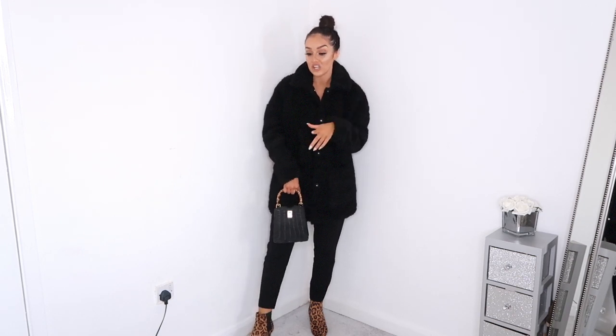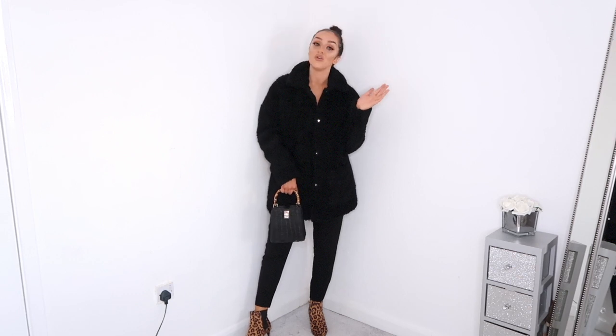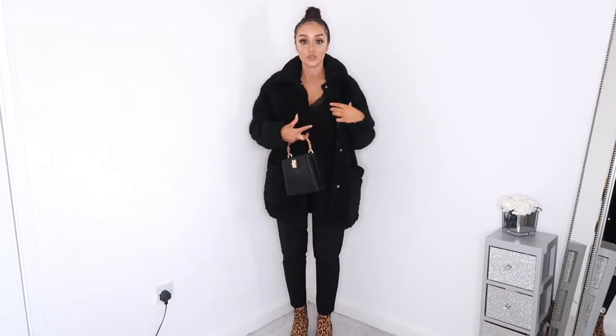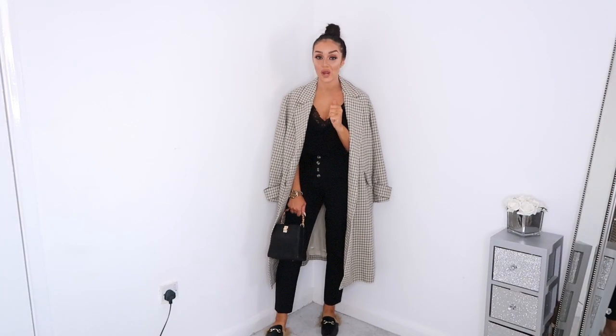I've teamed the black teddy coat with an all-black outfit and the Primark leather boots. It's quite smart and really comfy — doesn't feel as nice as the faux fur jacket but I think it was cheaper. It does have popper buttons to do it up and keep you warm. I got this in a size small — it's quite oversized but I like that.